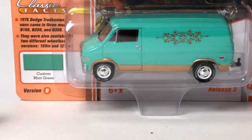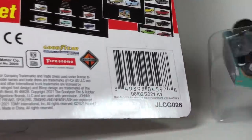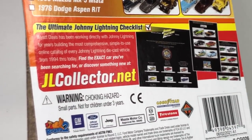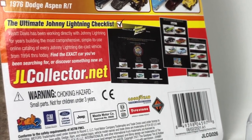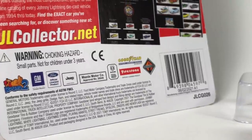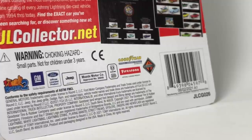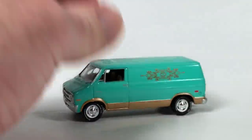Then we've got the Dodge Tradesman Van — Custom Mint Green. Of course I collect this casting — it's a van. There's a jlcollector.net callout on the card. I think our buddy Wyatt Davis built that website. He's been working directly with Johnny Lightning for years building the most comprehensive, simple-to-use online catalog. It's fantastic. He's also got AWcollector for Auto World. Great resources — and it's cool that that's on the packaging.